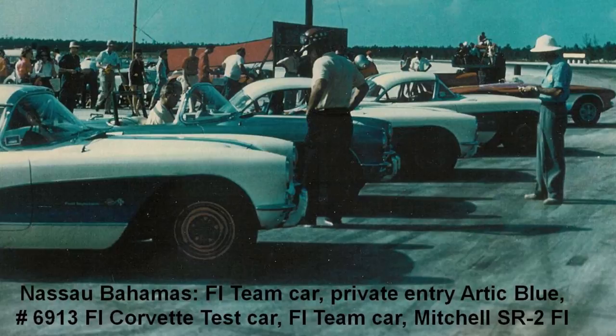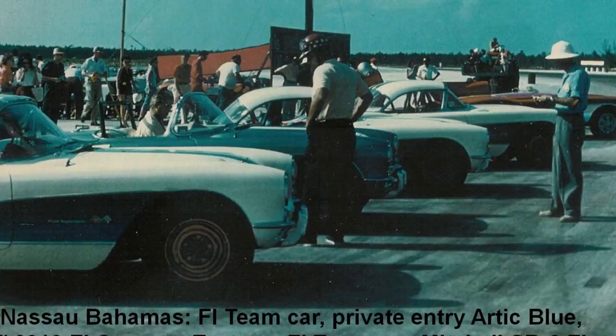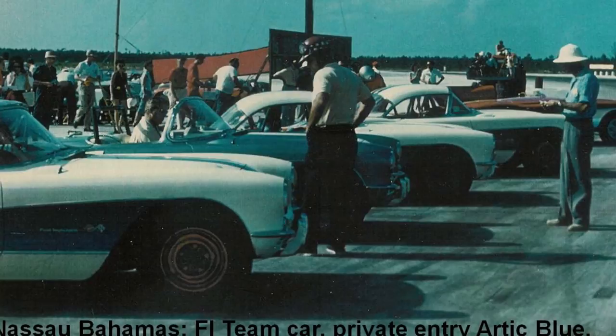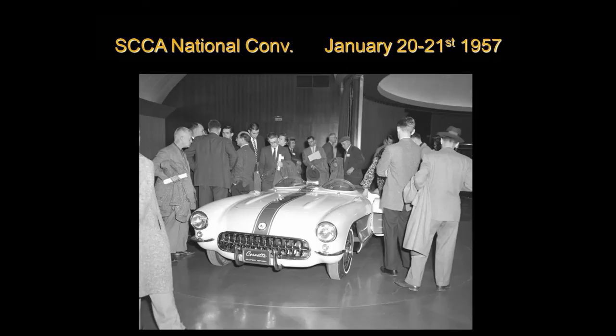Meanwhile, the factory had built four fuel-injected test cars. They shipped them over to Nassau, Bahamas, and they were in the first five pole positions along with the SR2 equipped with fuel injection for their first race — and they were a miserable failure. They weren't any faster than the '56s and didn't handle as well as the '56s. So fuel injection didn't make any difference at this point.